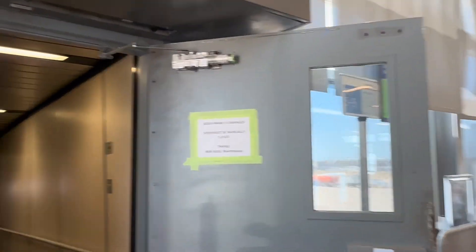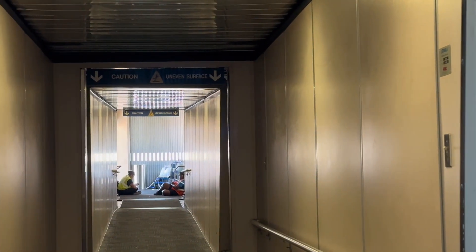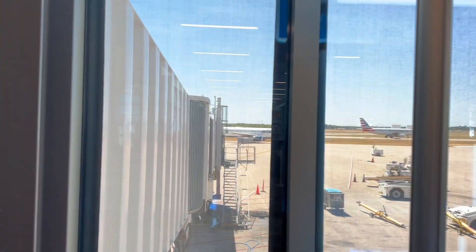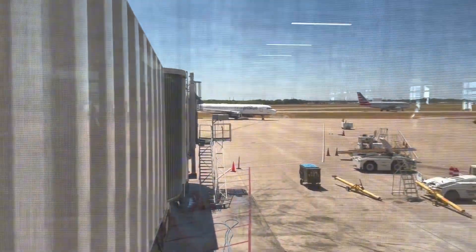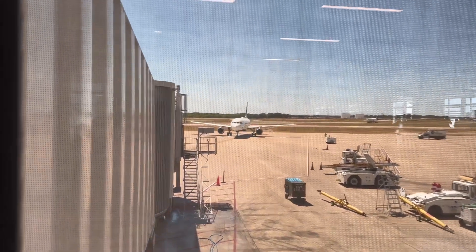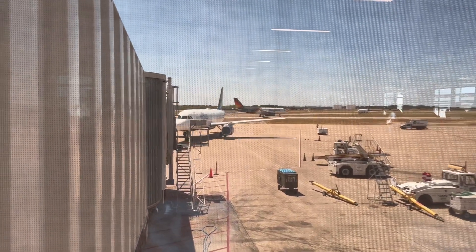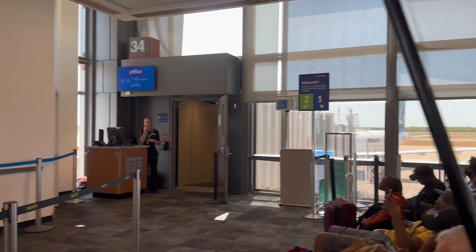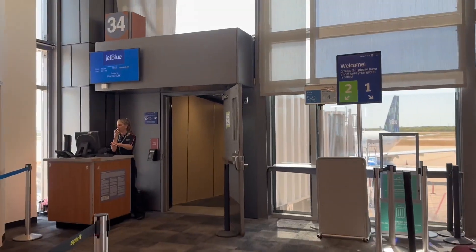We can see the JetBlue Airways jet bridge is actually open, which is really interesting to see. A little note: this is an A320 restyled, and you'll see why that's cool in a second. Here comes the JetBlue plane pulling up to our gate. Boarding continues with group B — group A and B for flight 694.